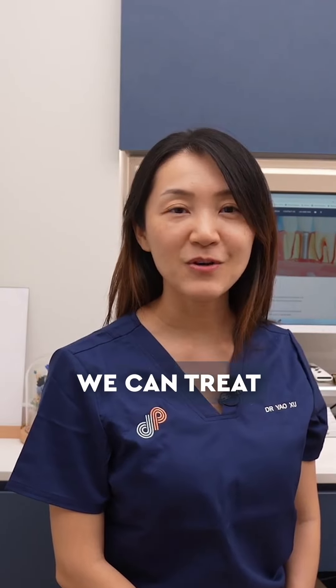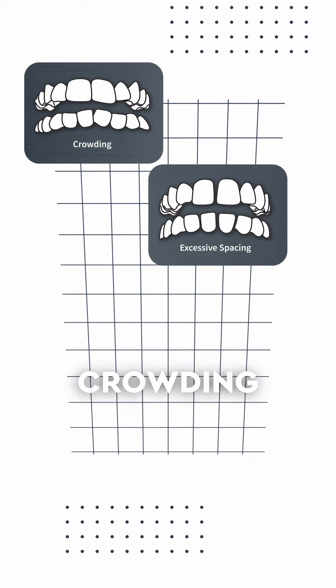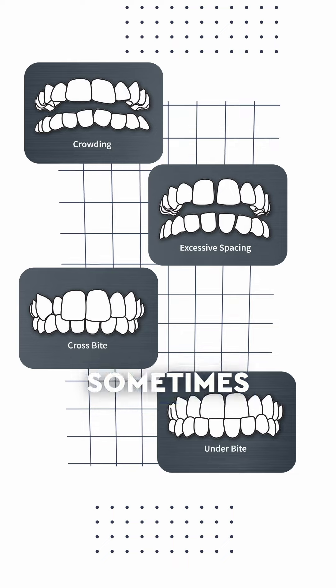With Invisalign First we can treat a broad range of teeth misalignment issues in children, such as crowding, spacing, crossbite, and sometimes underbite.